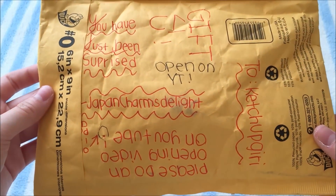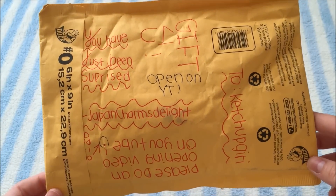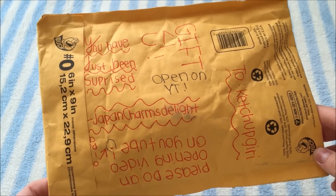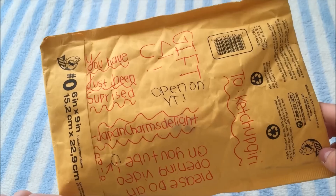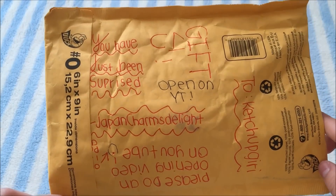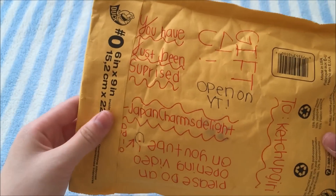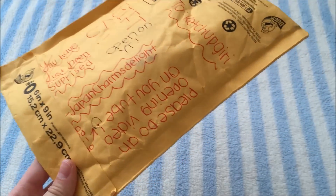Hi guys, so today I received a package and this is from Japan Charms Delight on Instagram. This is actually a little surprise package. I didn't really know about it until she told me that she had sent me a little gift, and that was just really kind of her. I definitely recommend checking out her Instagram and I'll leave it in the description box. I'm super excited so I'm just going to go ahead and open it.